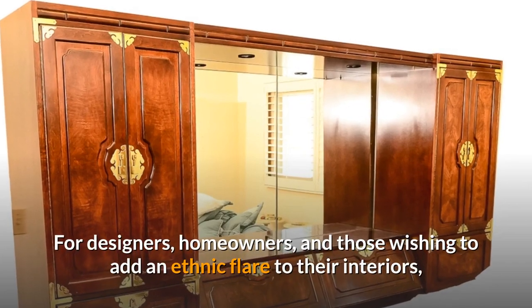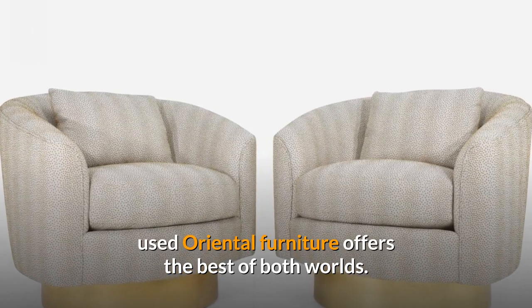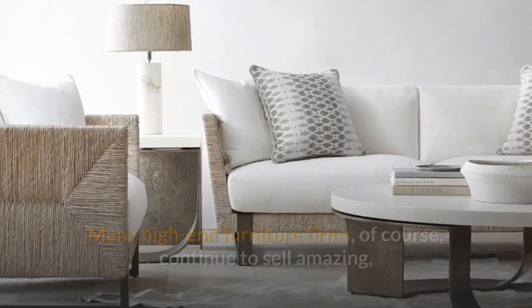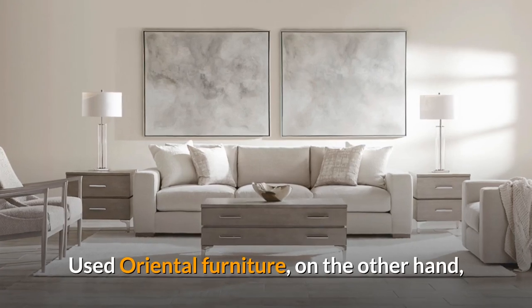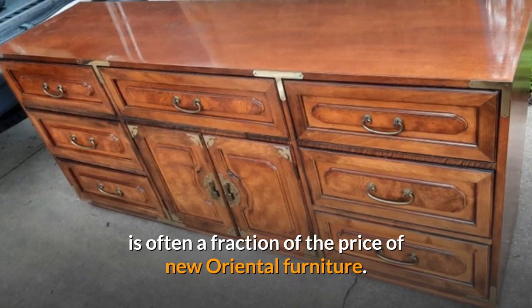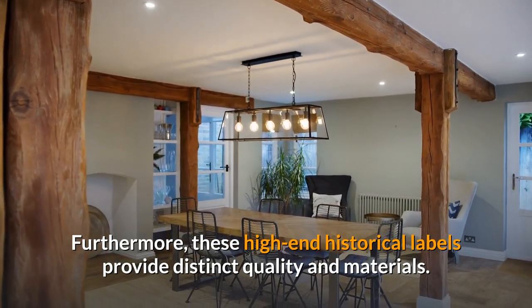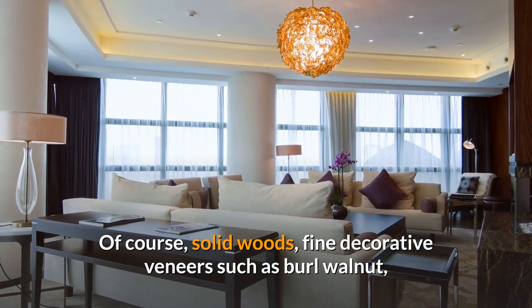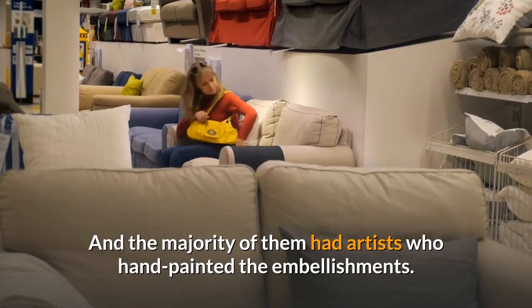For designers, homeowners, and those wishing to add an ethnic flair to their interiors, used Oriental furniture offers the best of both worlds. Many high-end furniture firms continue to sell amazing hand-painted lacquer furniture with Asian designs, but used Oriental furniture is often a fraction of the price of new. These high-end historical labels provide distinct quality and materials — solid woods, fine decorative veneers such as burl walnut and mahogany, and even gold leaf — and the majority had artists who hand-painted the embellishments.